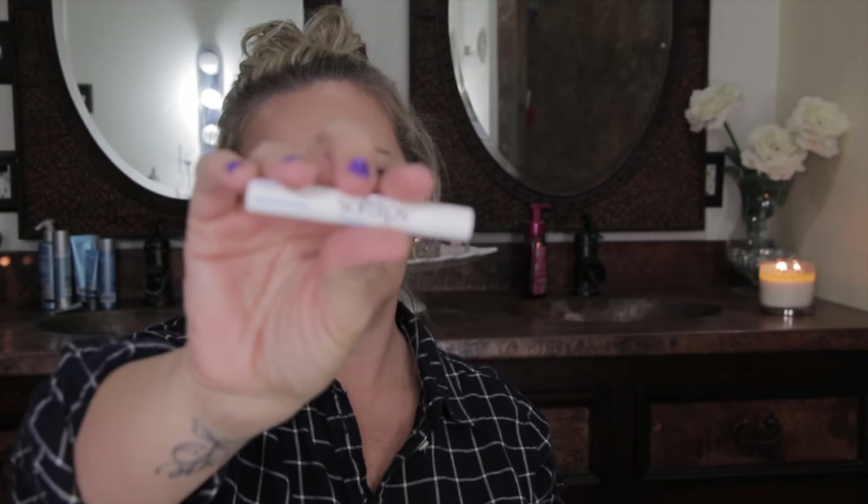I also picked up Soft Lips in vanilla — I'd never used these before until today. They're okay but I probably won't get it again. I'd rather have the Jack Black chapstick; it works better.